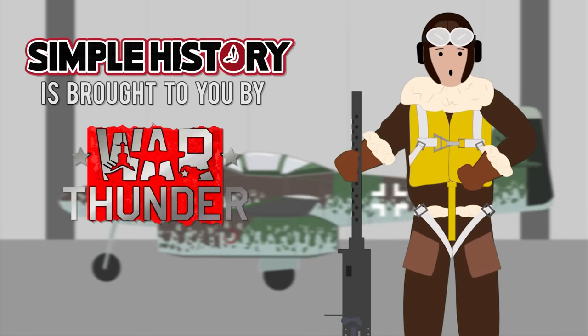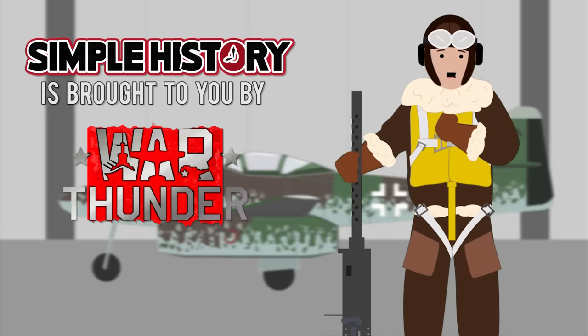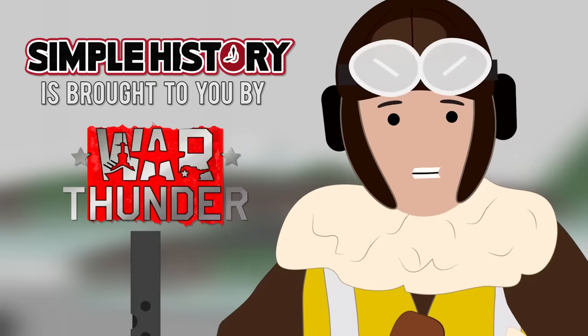Thank you to the realistic, free-to-play online game War Thunder for sponsoring this Simple History episode.